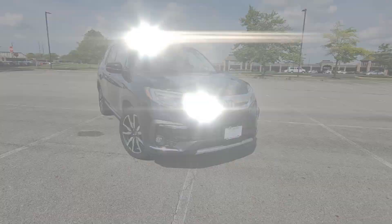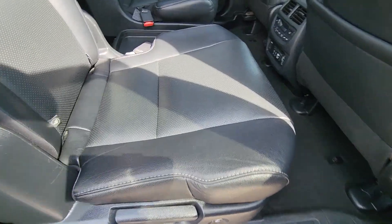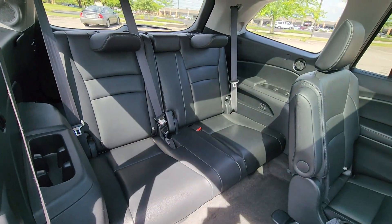Navigation, premium sound system, multi-zone air conditioning, blind spot monitor, all-wheel drive, parking aid sensor, third row seating, and heated side view mirrors.